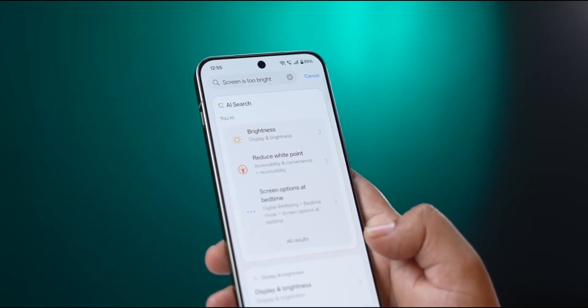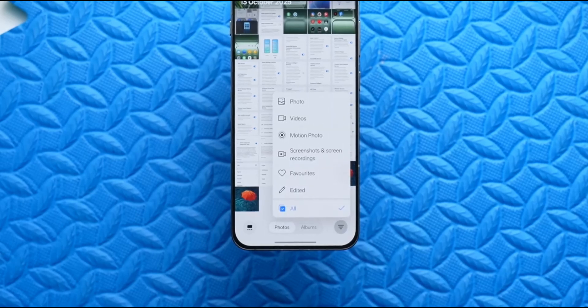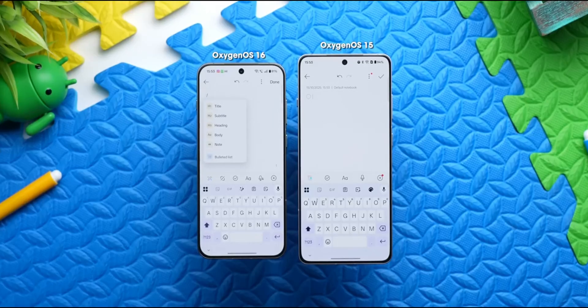Multitasking also feels next level. You can now pin triple split windows and have all three apps actively running. Imagine watching a YouTube video, chatting on WhatsApp, and editing a note — all side by side with zero lag. It's multitasking perfection.